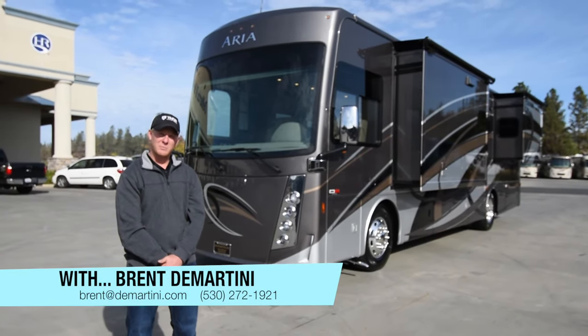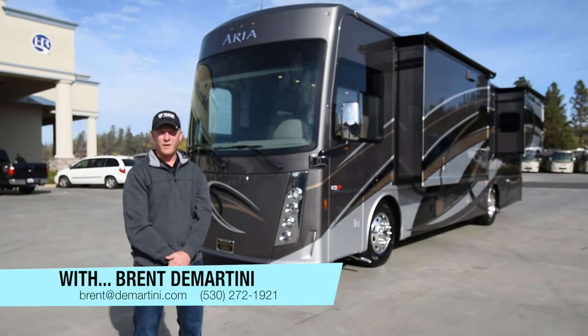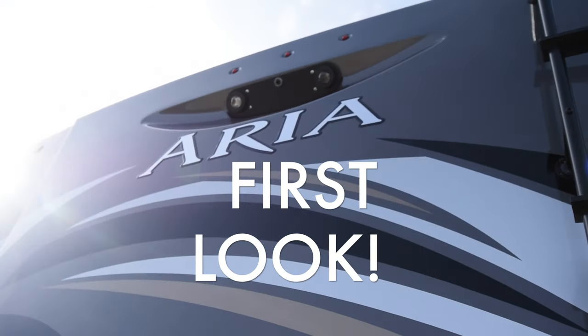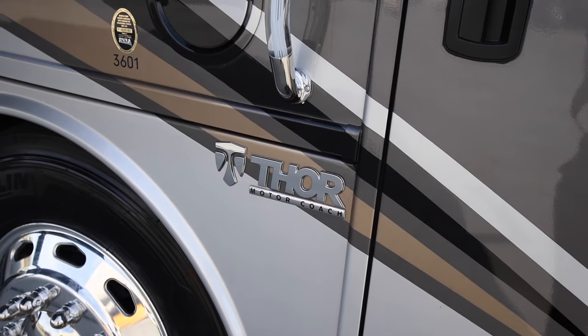Hello, I'm Brent Demartini here with Demartini RV, and I'm really excited to show you the brand new 2017 Thor Aria. This is a new line that they just came out with — we're the first ones to do a video on it. This is the Aria 3601, so why don't you follow me? I'm excited to show you; let's check out and see what this line's all about.